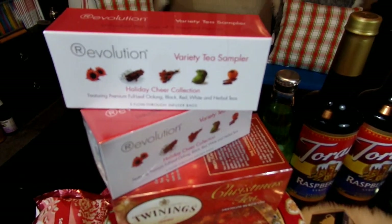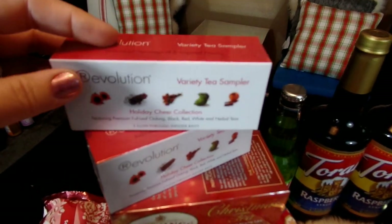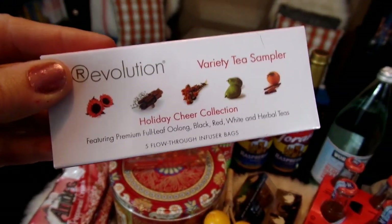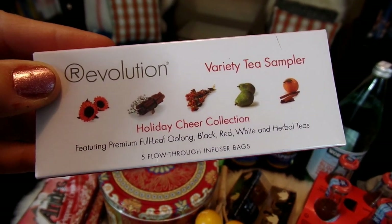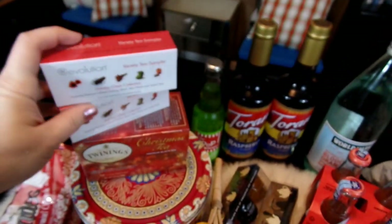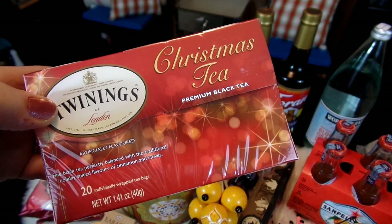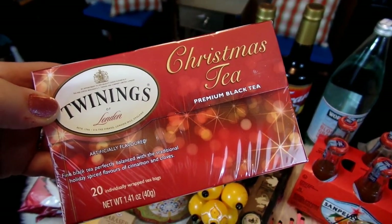I found some more tea for my son and his fiancée to try out. This is a little variety tea sampler — I thought it was a perfect size for stocking stuffer gifts. It has a bunch of fun different flavors: Oolong, black, red, white, and herbal teas. I got a couple of little packs of those. My daughter also likes tea and she thought this Christmas tea from Twinings looked really good — a nice classic Christmas tea.